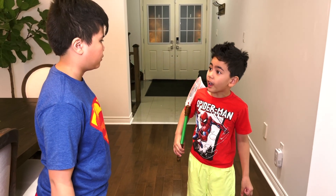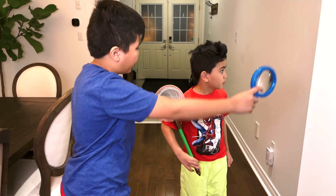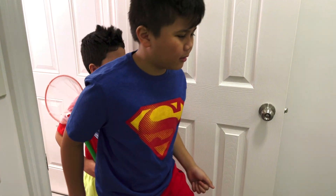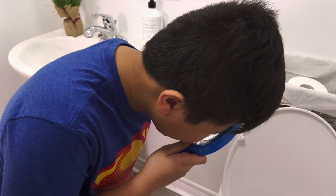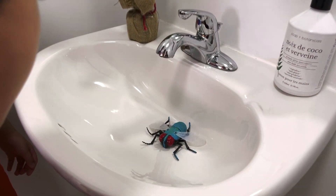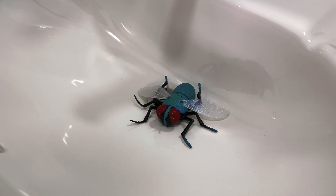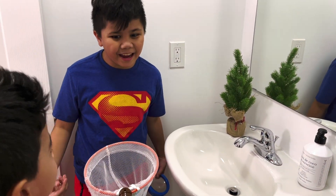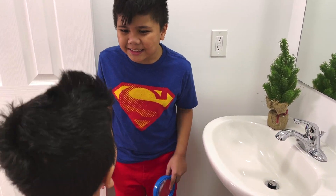Troy, we have one more to find. Alright, let's look in there. Alright, is there one in here? No. I found the last insect! It's a fly! Yay! We found all the insects, Isaac!